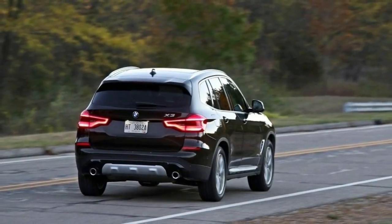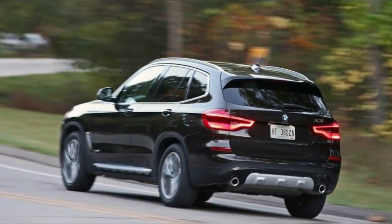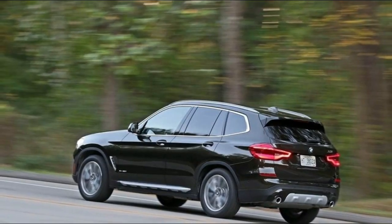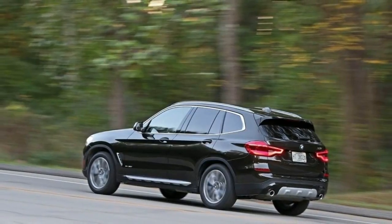With its optional adaptive shock absorbers, the X-Drive 30i had a degree of sophistication that's rare for this class — better than the unsorted Volvo XC60 and busy Lexus RX, and quieter on broken pavement than the Audi Q5.